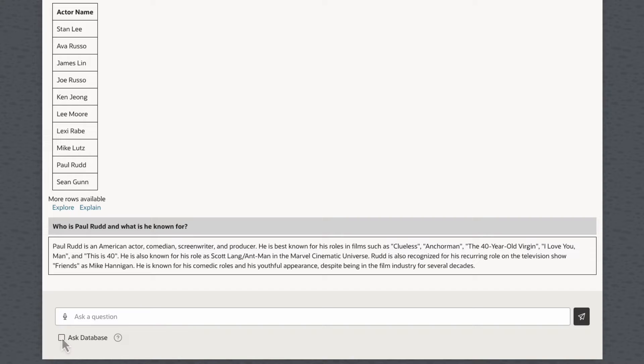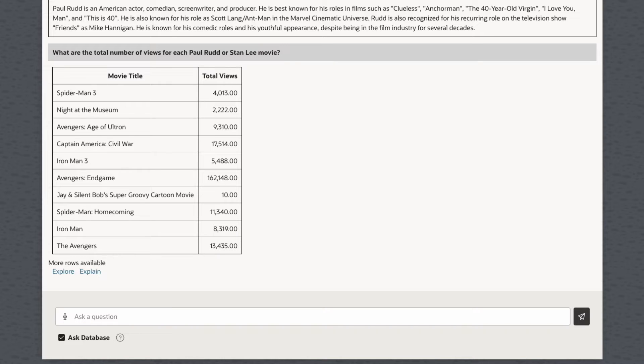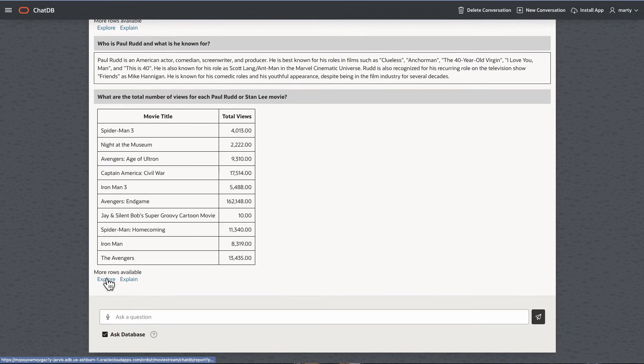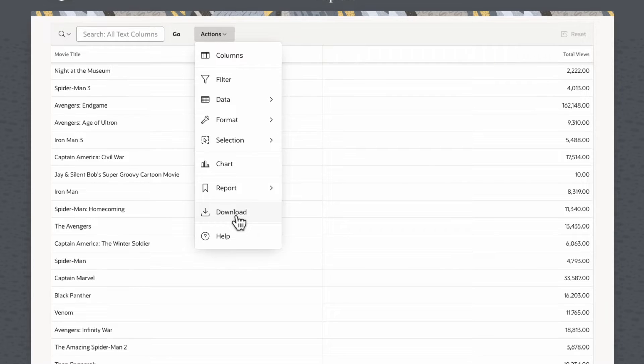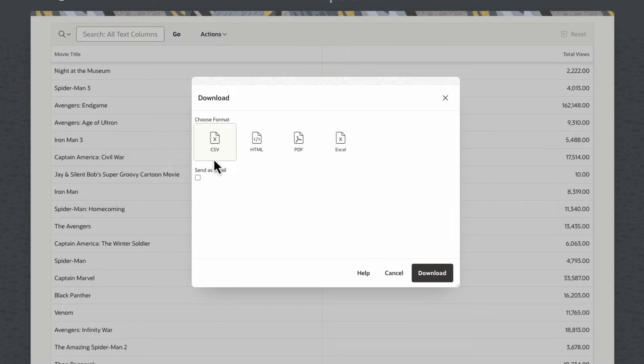Here, we're an analyst for MovieStream and are asking lots of questions about what's popular on our service, using a chat app that was built using Apex, Autonomous Database's low-code development tool. It's just like getting answers from a co-worker, and it's safe. Your data is secured using Oracle's advanced security, regardless of how it's accessed.